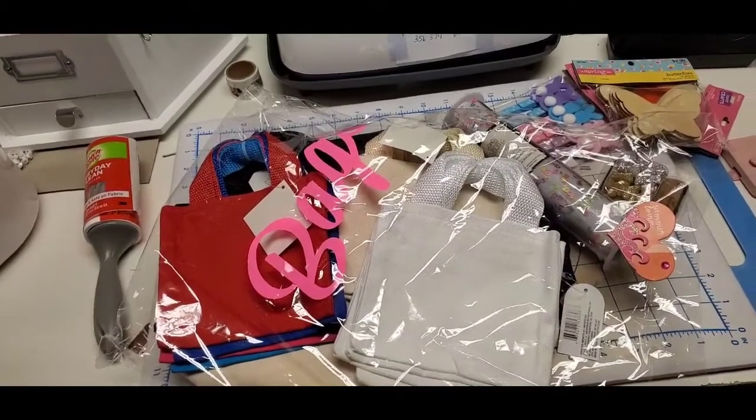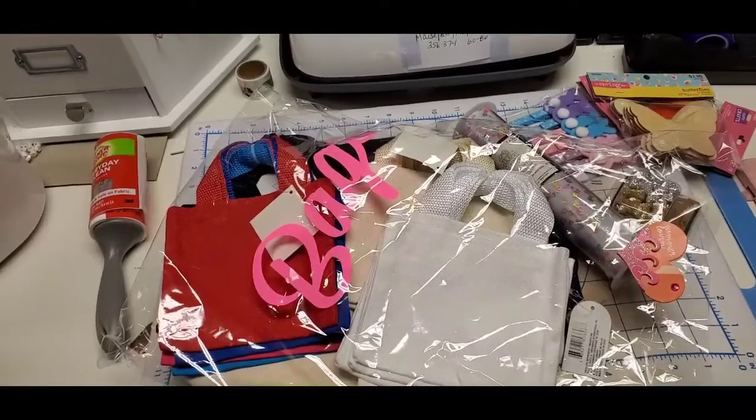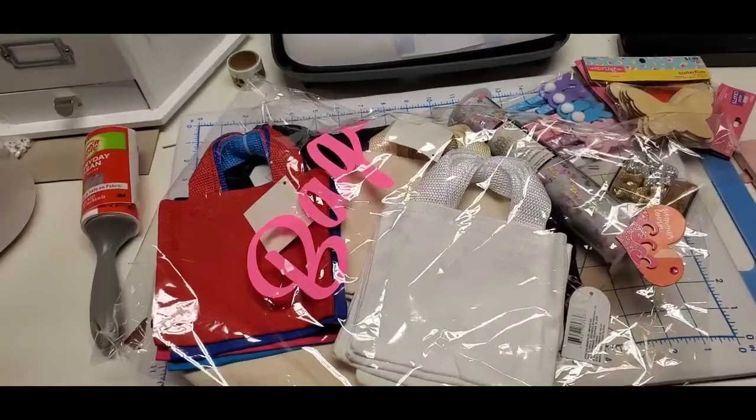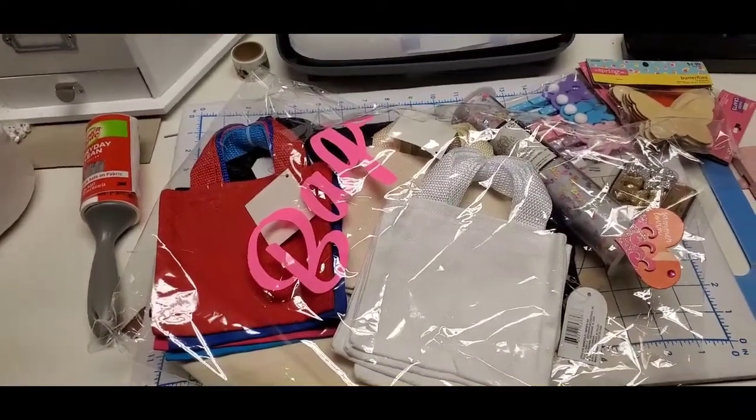It's been a minute since I've actually been down here and had time to do stuff in my craft room. So I'm just walking around looking at all the pretties going, what should I do? I mean, I could start on my craft show — it's not till December, but I'm not really quite motivated for that yet though.